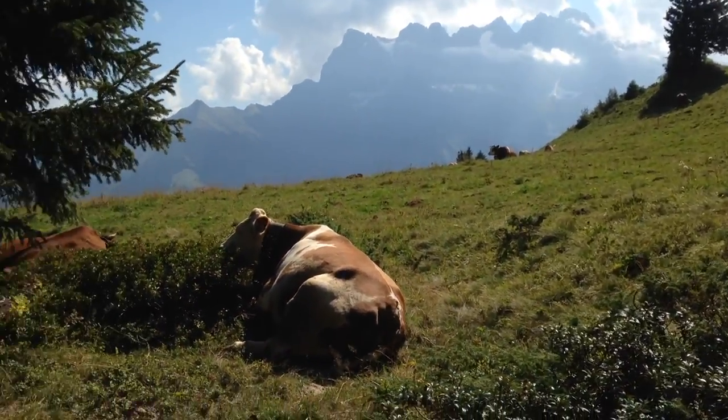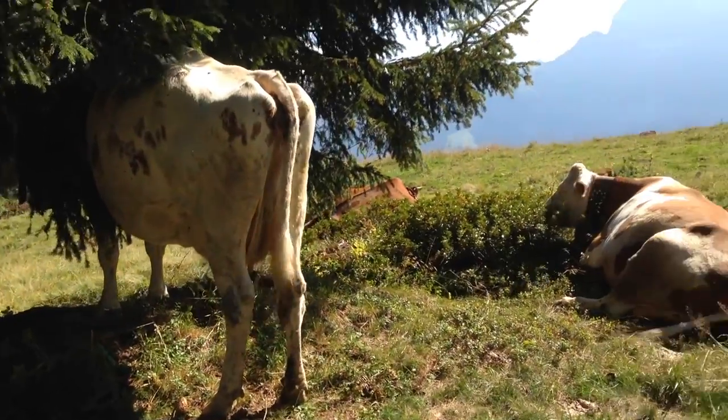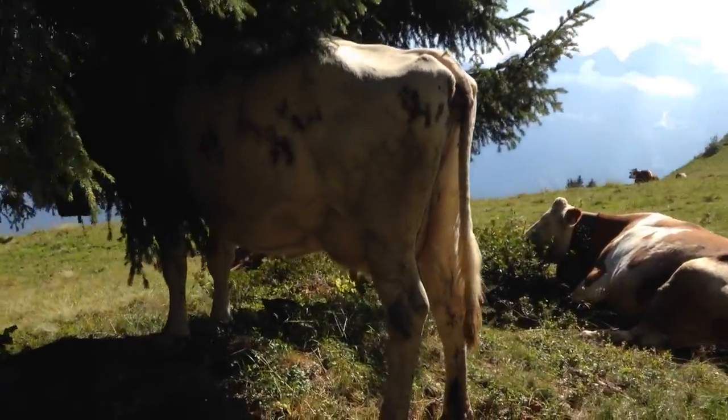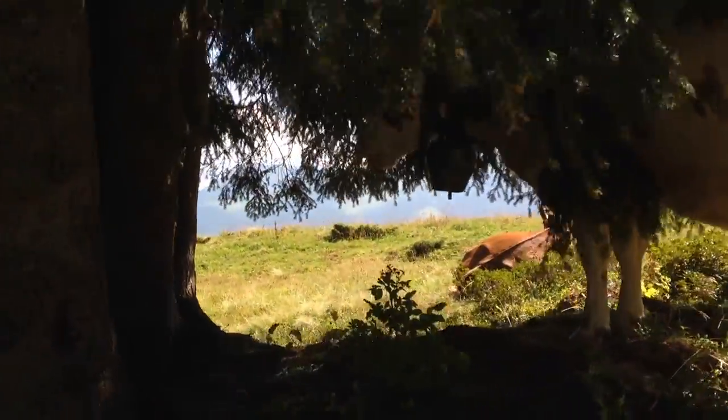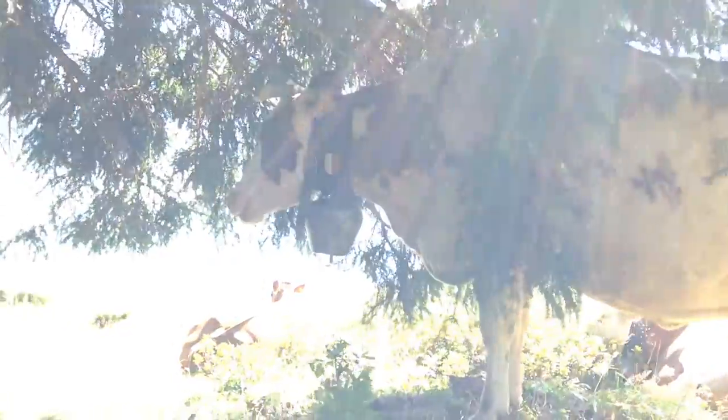These cows had a beautiful view but they had to endure those loud cowbells day in and day out. Can they even sleep? I really hope they are not bothered by them too much.